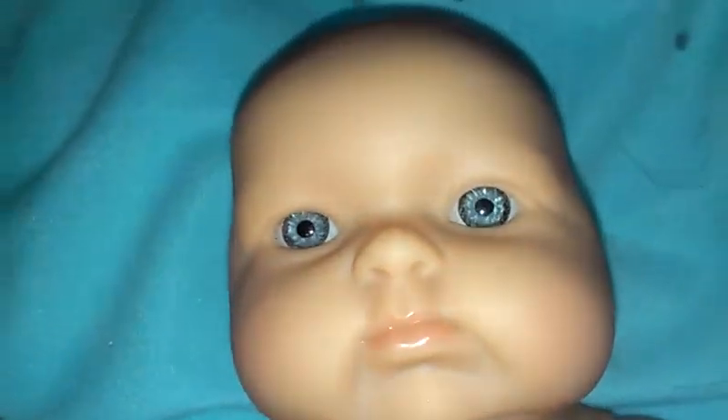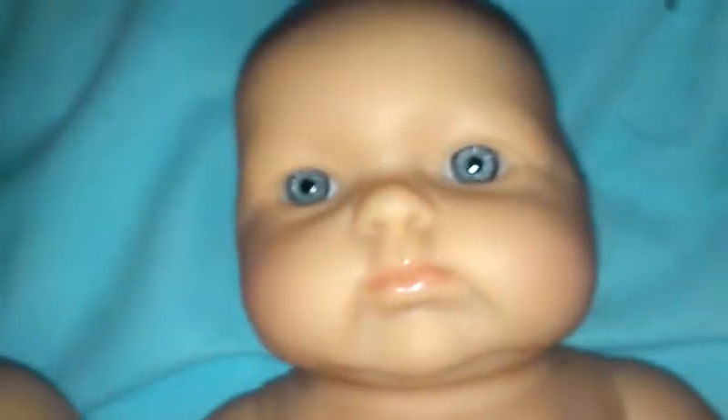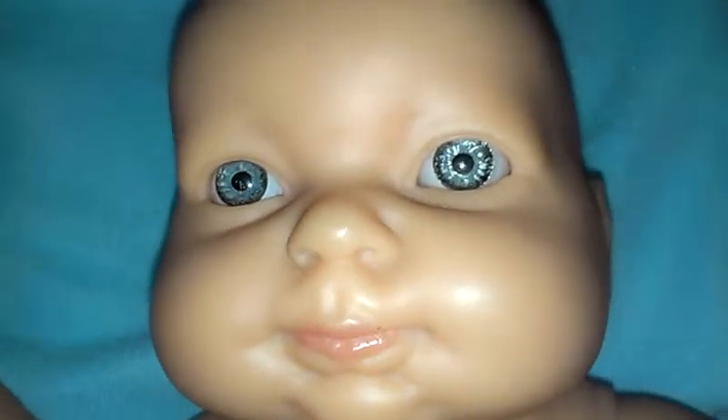And next we have this one with those blue eyes. And then the third one — Chubby Cheeks.